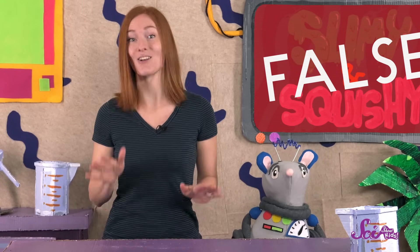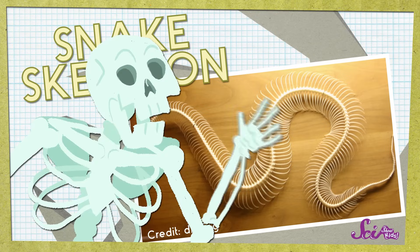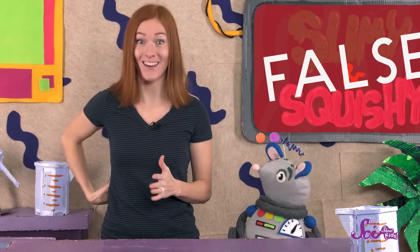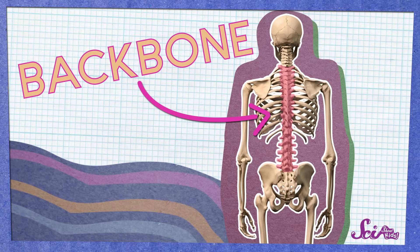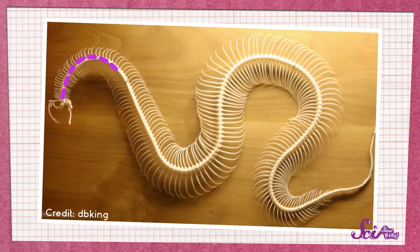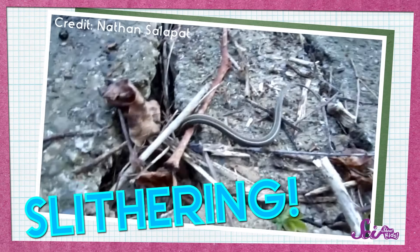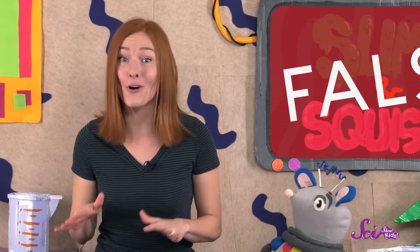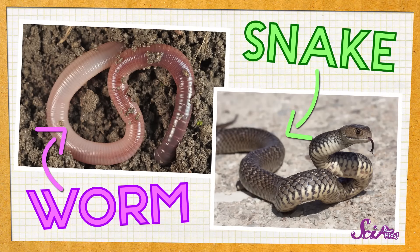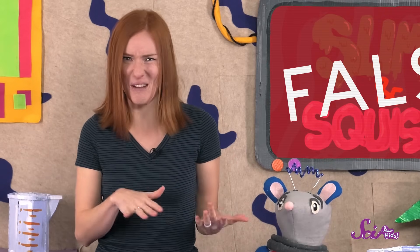Nope! All reptiles, including snakes, also have something else — a skeleton made of bones. In fact, a snake skeleton has a lot of the same parts that our skeletons have. Can you reach around and touch the middle of your back? You should be able to feel hard bumps that run from the top of your neck all the way down. These bumps are caused by the bones that make up your backbone. Muscles inside your body connect to your backbone and help you do all kinds of things, like stand up, bend over, and sit down. A snake has a backbone too, and it works with a snake's muscles to help it move — by slithering. So having a backbone means snakes aren't soft and squishy like worms. Even though worms and snakes have a similar shape, they're not the same kind of animal. Worms don't have a skeleton or a backbone, so worms don't slither — they wriggle or crawl.